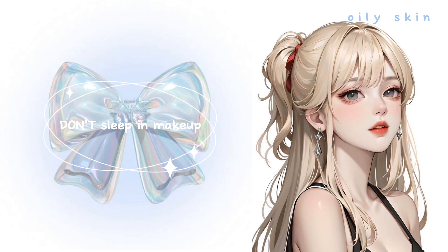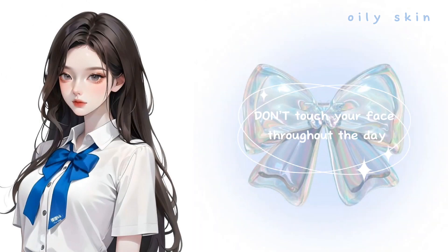Don't sleep in makeup. Don't touch your face throughout the day.